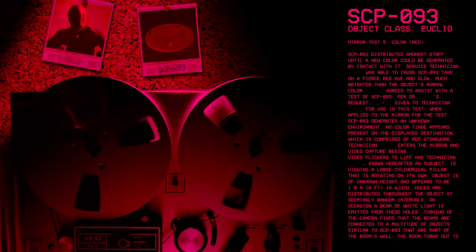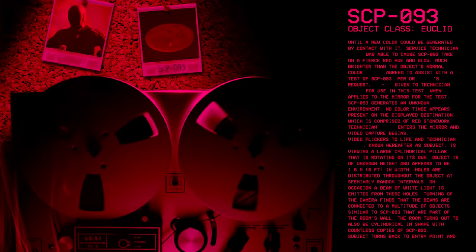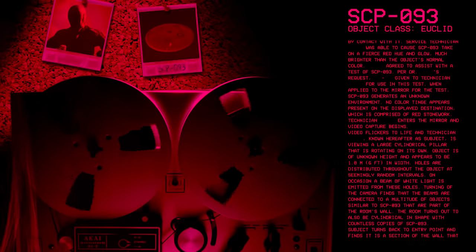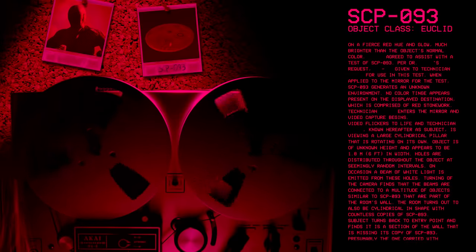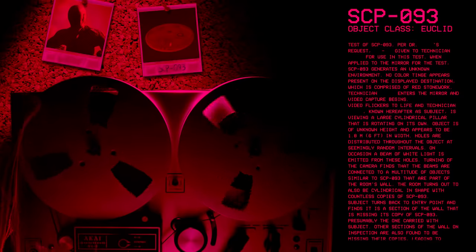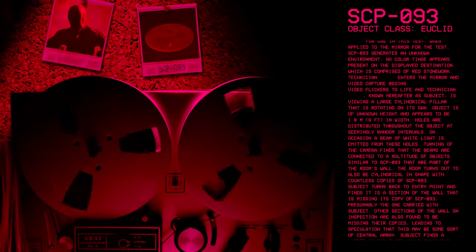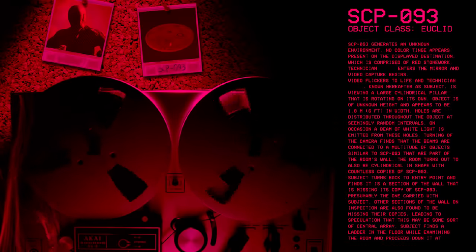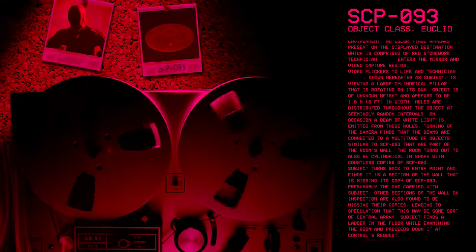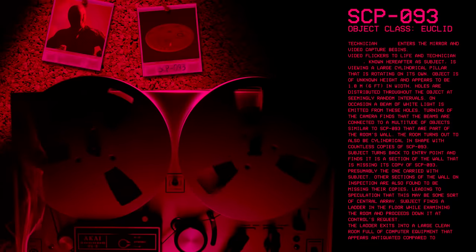Technician enters the mirror and the video capture begins. Video flickers to life and technician — known hereafter as subject — is viewing a large cylindrical pillar that is rotating on its own. Object is of unknown height and appears to be 1.8 meters in width. Holes are distributed throughout the object at seemingly random intervals. On occasion, a beam of white light is emitted from these holes. Turning of the camera finds that the beams are connected to a multitude of objects similar to SCP-93 that are part of the room's wall. The room turns out to be cylindrical in shape with countless copies of SCP-93. Subject turns back to the entry point and finds it is a section of the wall missing its copy of SCP-93, presumably the one carried with subject. Other sections of the wall are also found to be missing their copies, leading to speculation that this may be some sort of central array.